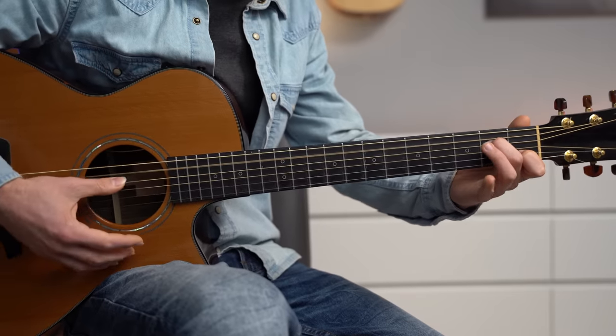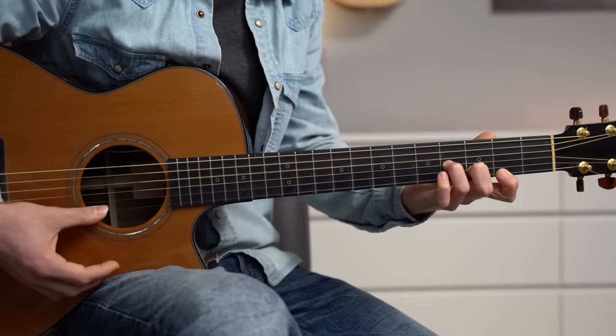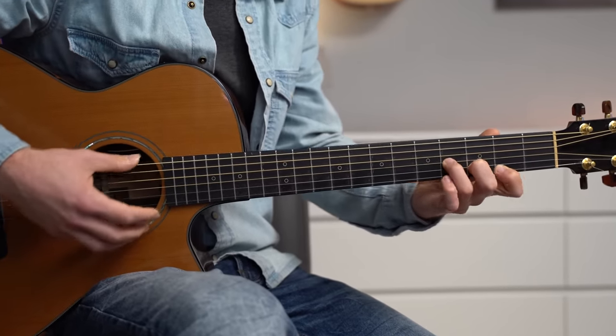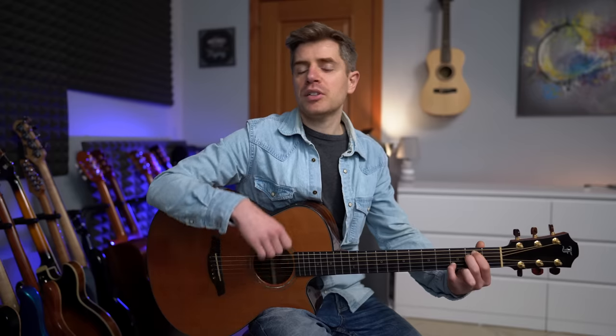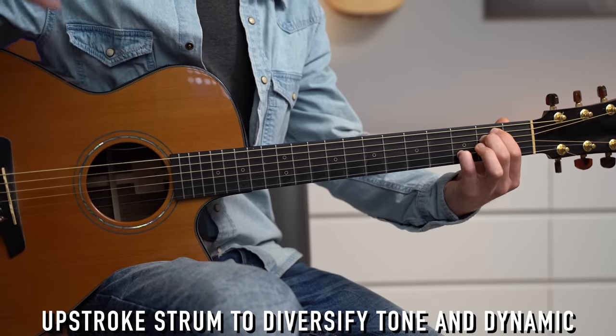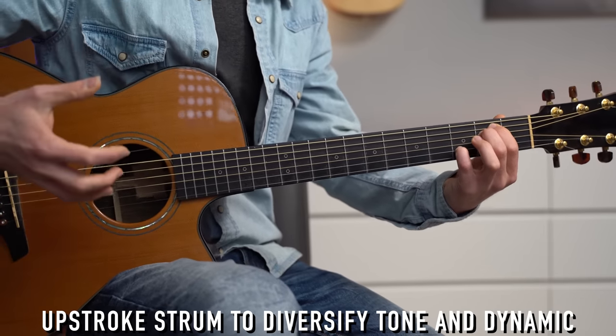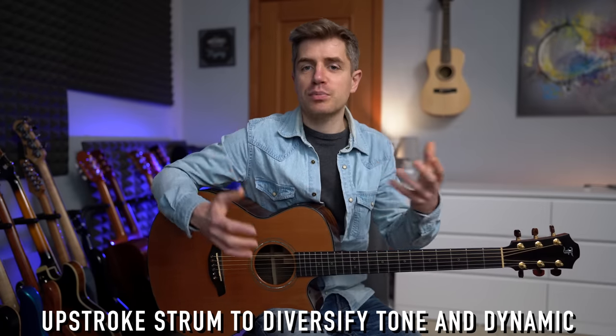One thing I love about this is that we can really feel each single string. For the E minor 7, I like to use my fingernail with an upstroke. It changes the vibe and the sound of the chord — it's a completely different tone, giving even more expression.